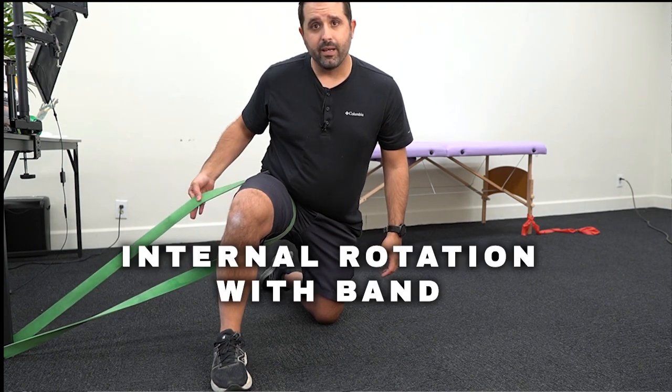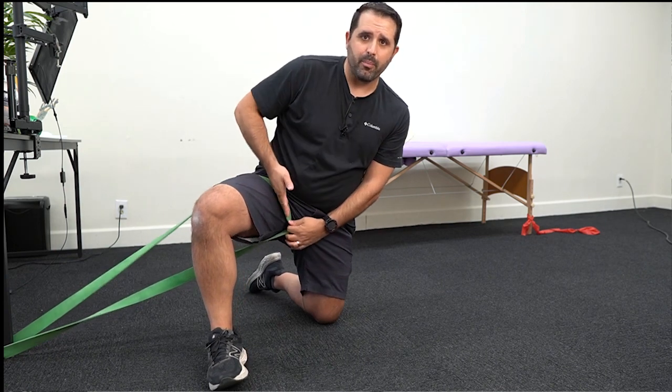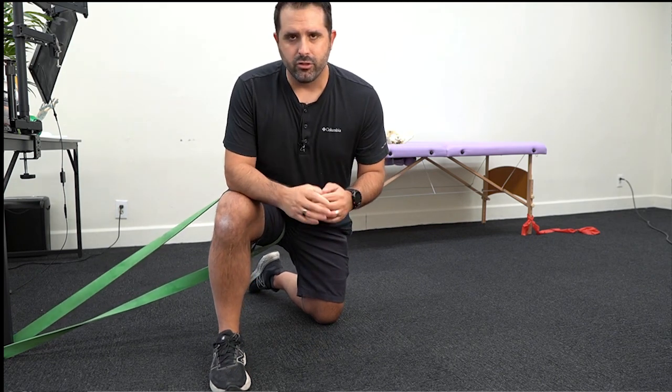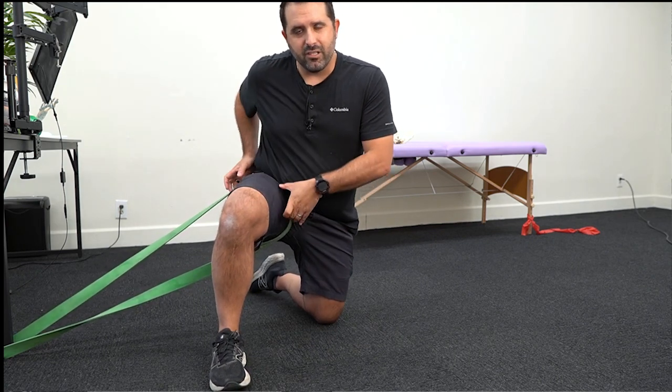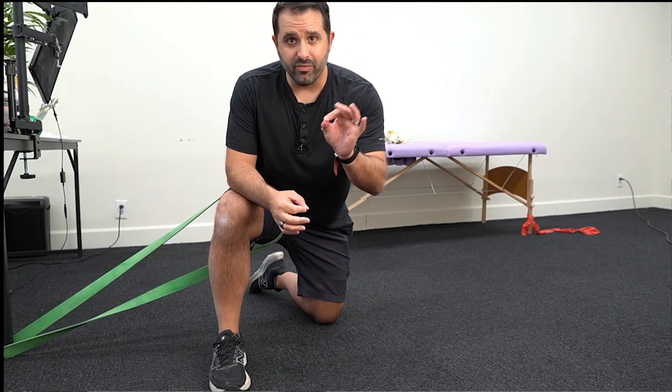You're going to use a super band — this big thick band here. You need a thick band because the hip joint is really strong and you need a way to break through the resistance in the tissue. So you're going to put this way up into your groin, really high up to get into your hip joint. This band is going to distract or pull on the hip to create some space and take away some of the pinch you feel when you're in a bent or flexed position.